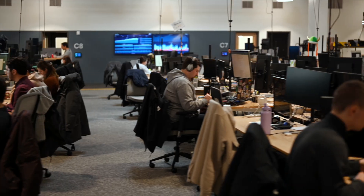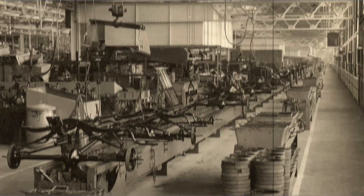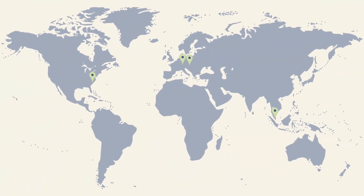Tulip is the only cloud-native, no-code, frontline operations platform for manufacturers. We're over 300 strong, headquartered at the former Ford Assembly Plant in Boston, Massachusetts, with offices in Budapest, Munich, Singapore, and a workforce that spans the globe. With over 1,000 years of collective manufacturing and software experience across our team, we know what it takes to build for scale, and we know manufacturing. It's in our DNA.